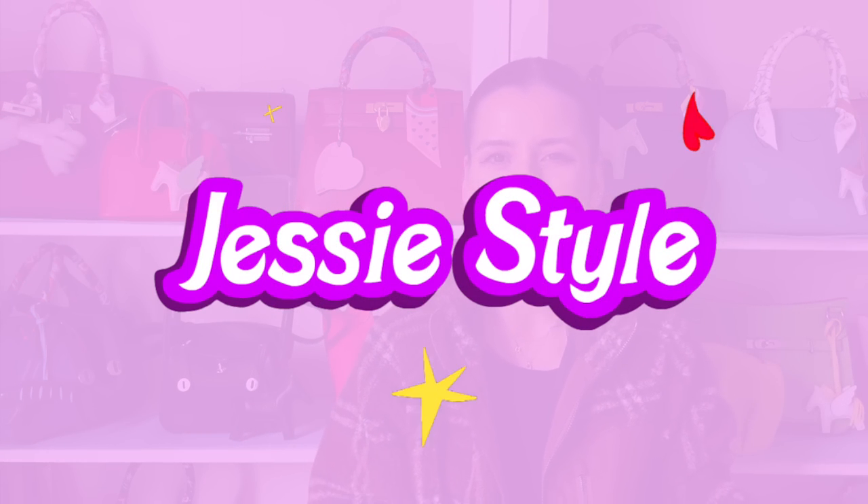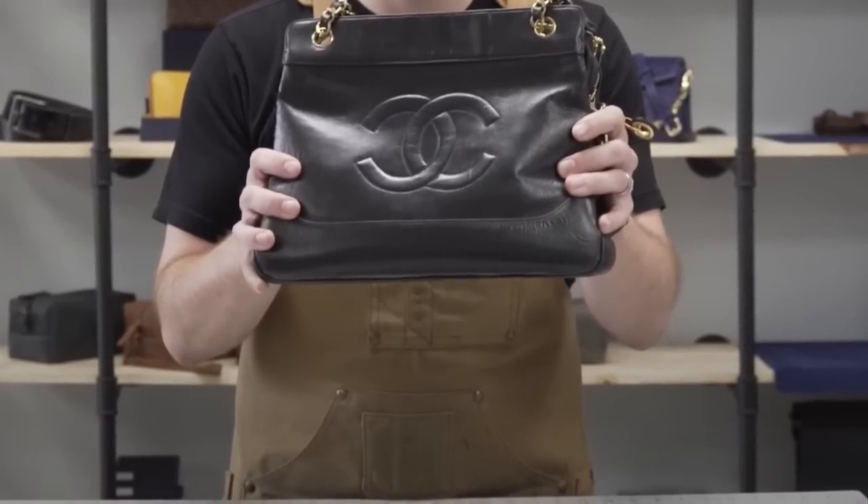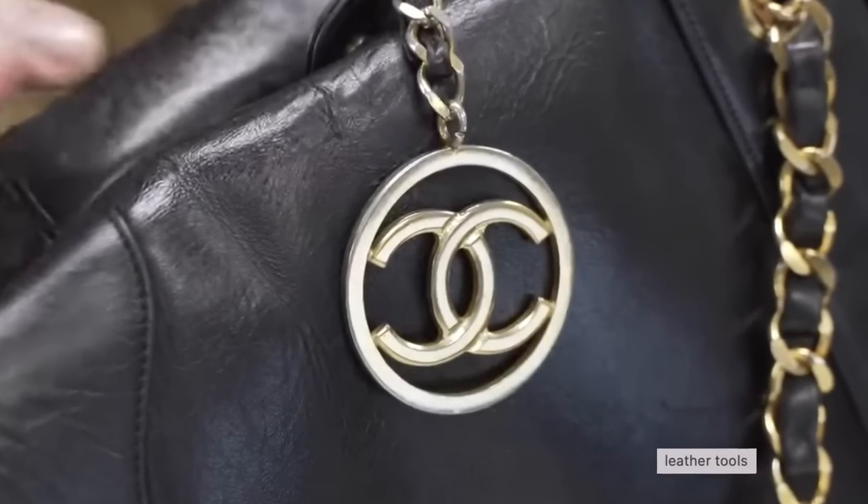Hey guys, welcome to my channel, I'm Jess. If you love shopping and handbag videos, please like and subscribe to my channel. This morning I noticed Tanner Leatherstein posted a video about deconstructing a vintage Chanel tote bag, which I am so curious about. So he ended up deconstructing the bag — I'll link the video below. Do watch it because it is quite fascinating.